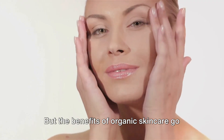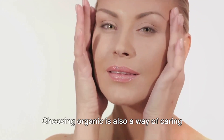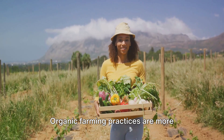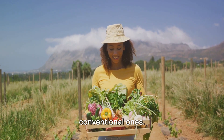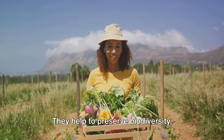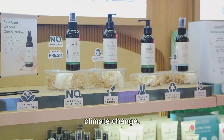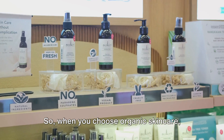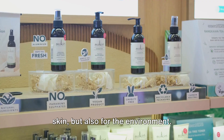But the benefits of organic skincare go beyond your complexion. Choosing organic is also a way of caring for the planet. Organic farming practices are more sustainable and less polluting than conventional ones. They help to preserve biodiversity, protect water resources and combat climate change. So when you choose organic skincare, you're not just making a choice for your skin, but also for the environment.